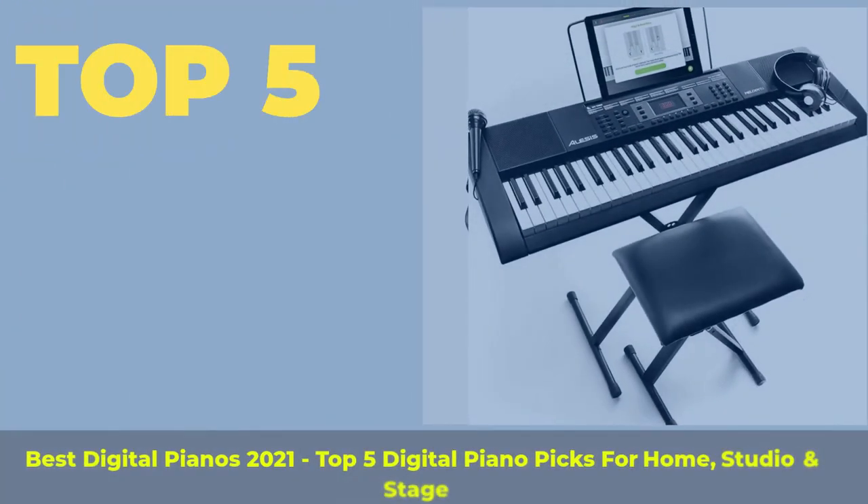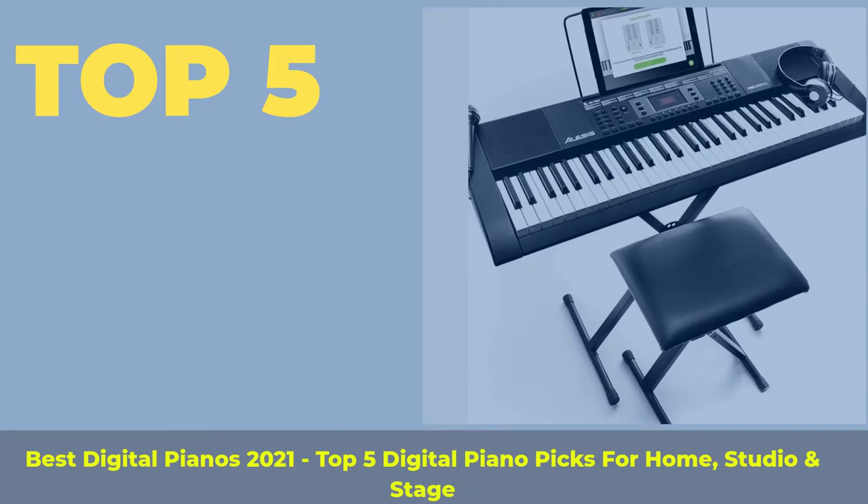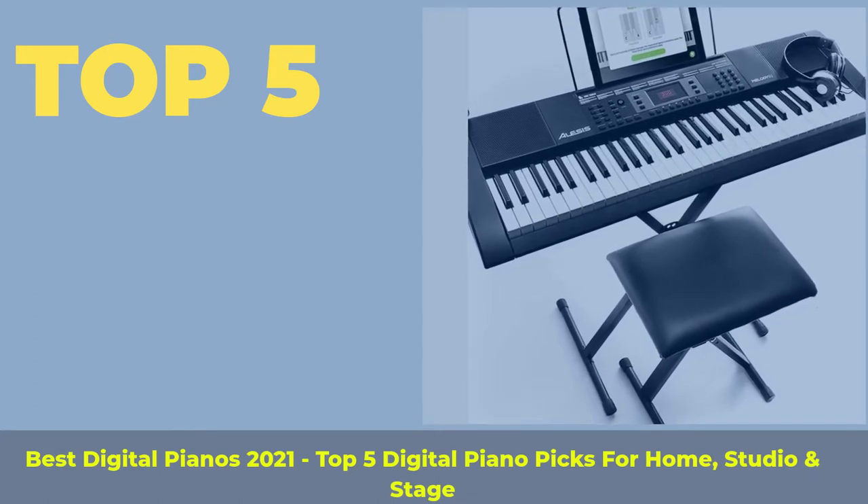Top 5 Best Digital Pianos 2021: Top 5 Digital Piano Picks for Home, Studio and Stage.